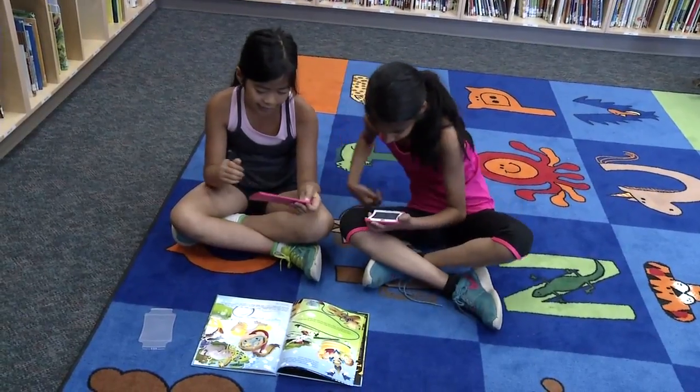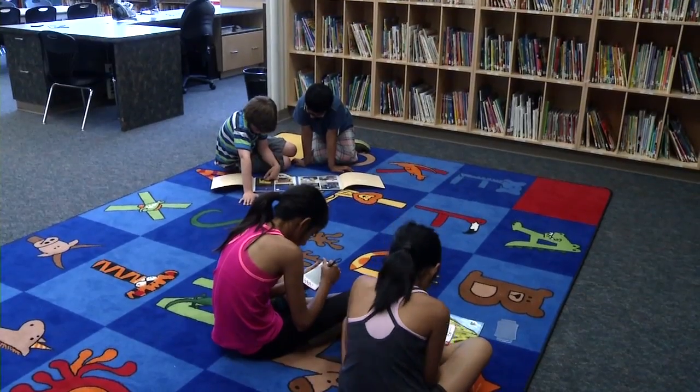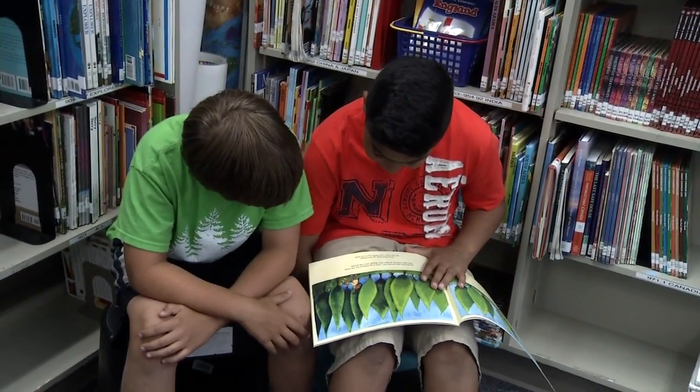As Canada grows, we are introduced to traditions, foods, and cultures from all over the world. It is very important to have these resources in our libraries and schools, so our children are exposed to these cultural traditions. In this way, we build a very inclusive society.